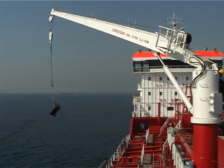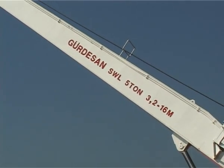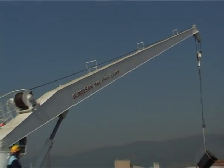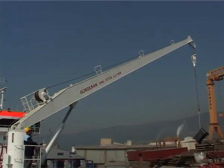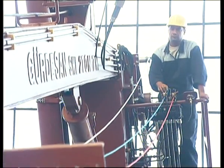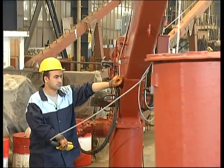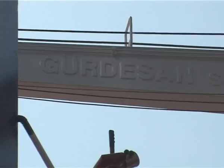Hose cranes are produced with a capacity from 1 ton to 20 tons. The boom length can be adjusted according to purpose of use or customer requirement. It is an electro-hydraulic driven crane and the power unit is fitted on the crane. They are controlled locally or with remote control systems. The electric motors used are special explosion proof motors.